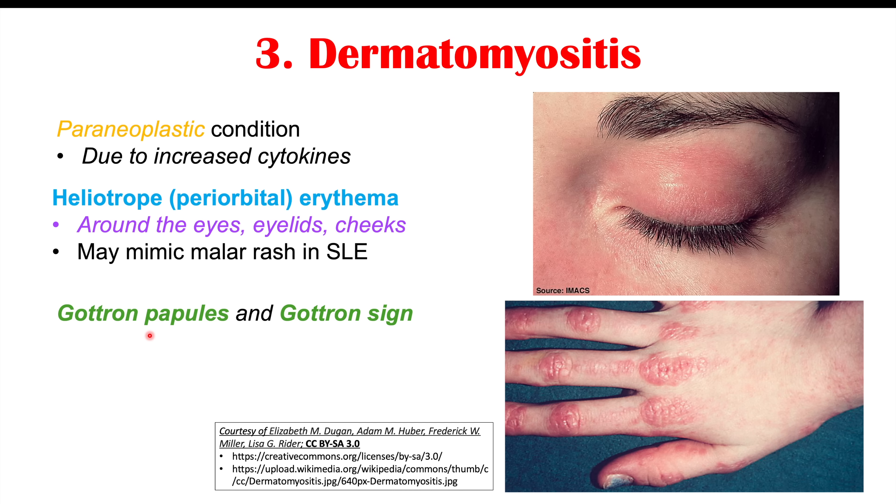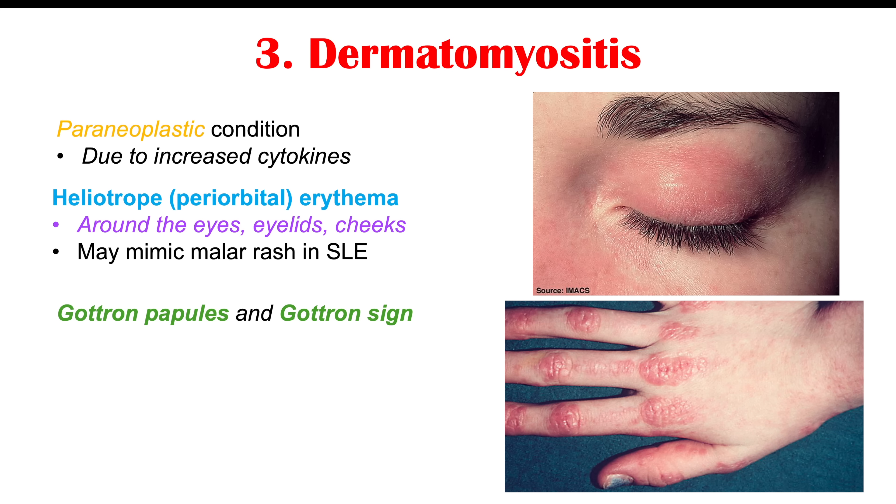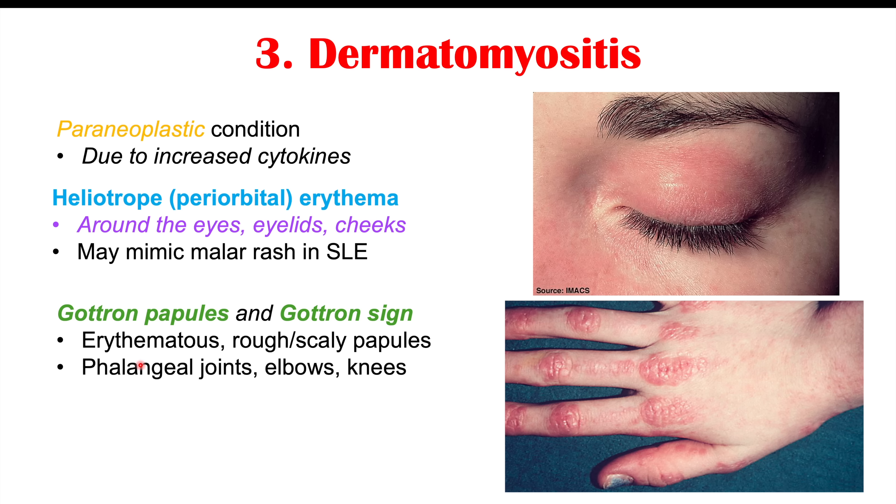We can also see Gottron's papules, or Gottron's sign — findings on the knuckles of the hand. These are erythematous, rough, scaly papules occurring on the phalangeal joints of the fingers, and can also occur on the elbows and knees. This is also considered a rare finding in prostate cancer. All of these findings are rare, but there may be more cases than we're aware of simply because clinicians may not associate particular skin findings with prostate cancer.